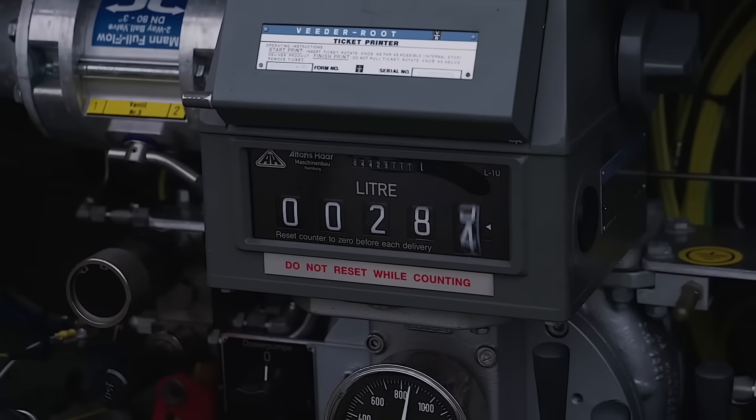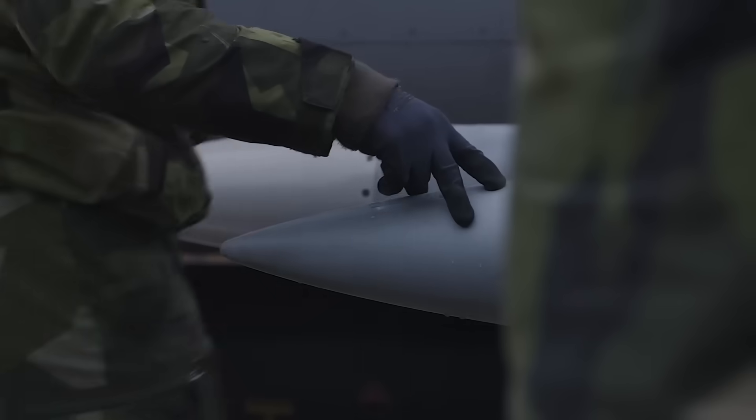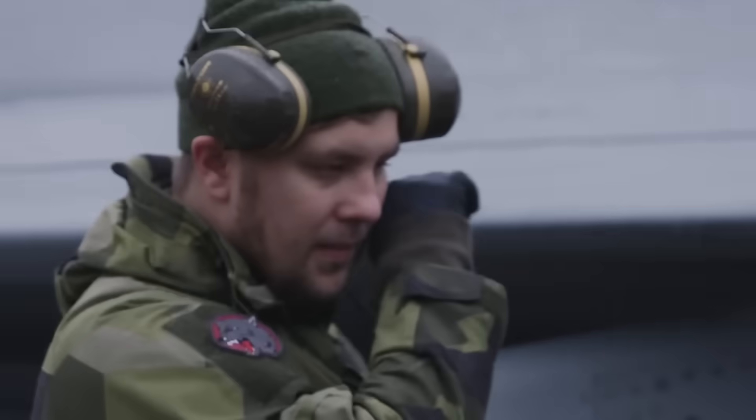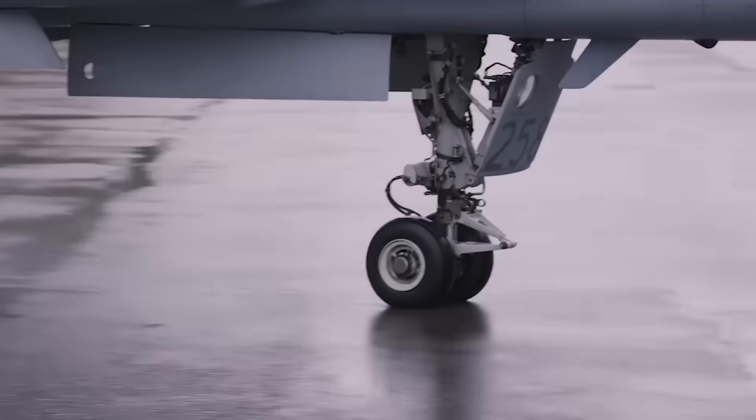The need for few personnel is another important characteristic of the Gripen. A squadron of 14 Gripen fighters can be completely maintained by just 108 soldiers. This includes pilots, mechanics, recruits, and all necessary personnel.